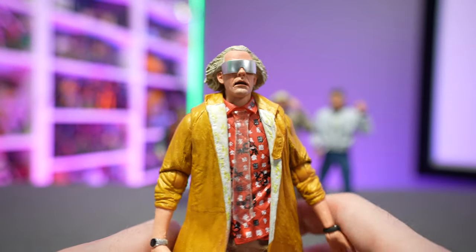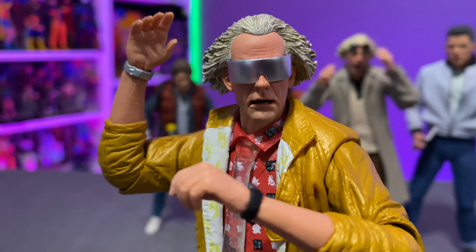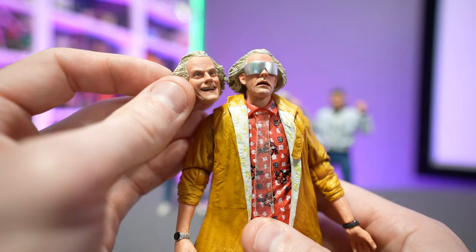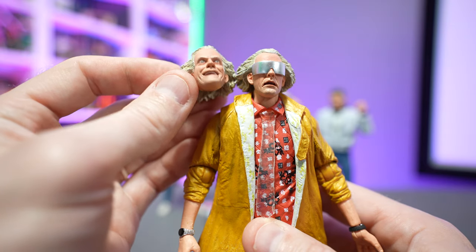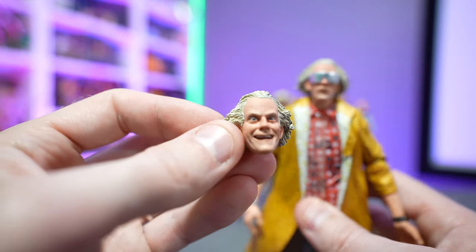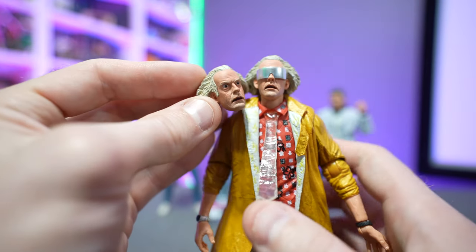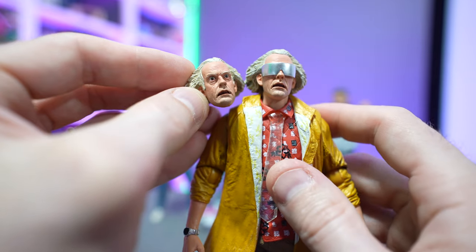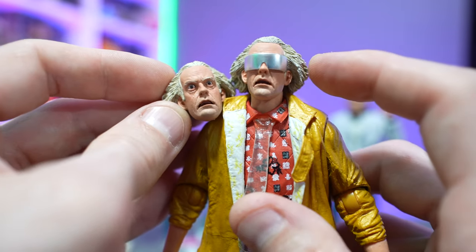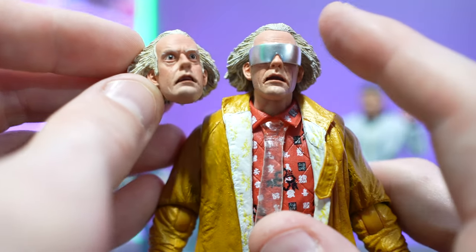Just like the first ultimate Doc Brown figure from NECA Toys, the head sculpt is nothing short of outstanding — literally a spot-on creation of Doc Brown. The glasses are molded onto his head, but there are interchangeable heads. One is a glasses-free face with a surprised, bewildered expression — the sculpt detail is just phenomenal. There's also a second head with the same expression but without glasses, which is a nice touch. Rather than interchangeable glasses, they gave us a separate head, which means we won't lose the glasses.